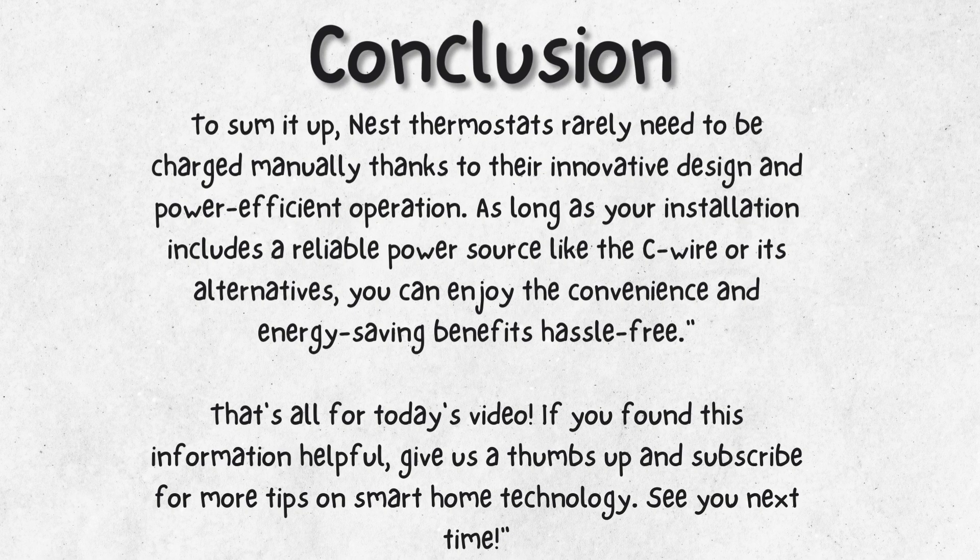That's all for today's video. If you found this information helpful, give us a thumbs up and subscribe for more tips on smart home technology. See you next time.